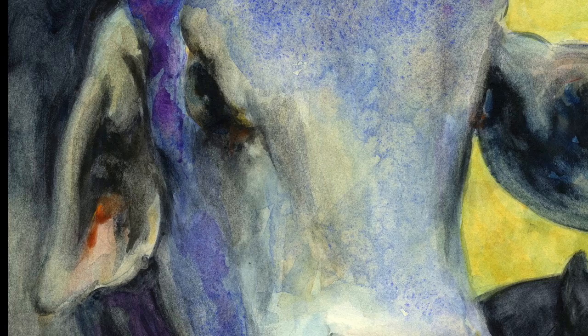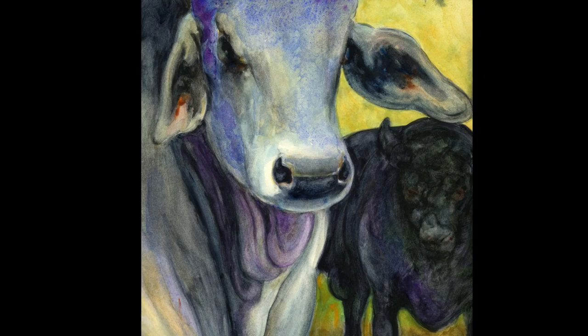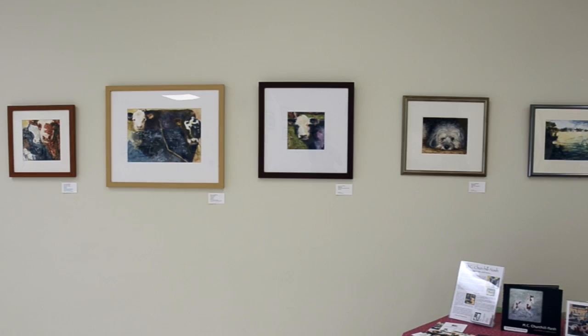The first cow I ever painted was this Brahma bull. I met this guy at a ranch in Florida — he was pastured with two Angus bulls next to my cousin's house. I'd never seen a Brahma in person before. He came up to the fence and I spent time scratching his head. He was so interesting looking I took a lot of pictures. These photos became the starting point for years and years of using him and the other cows as subject matter for my watercolors.